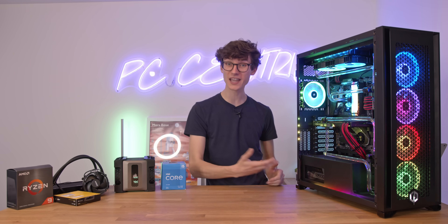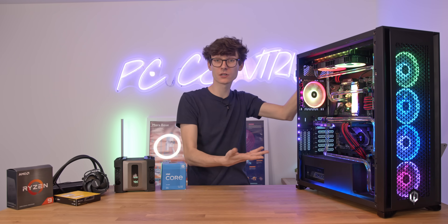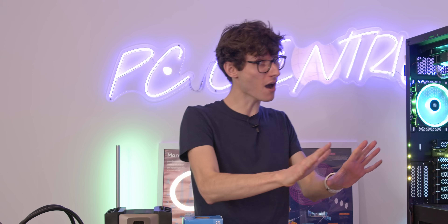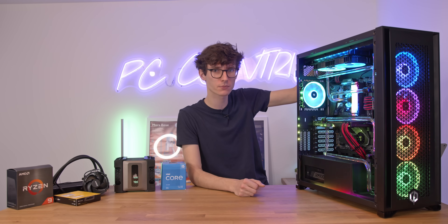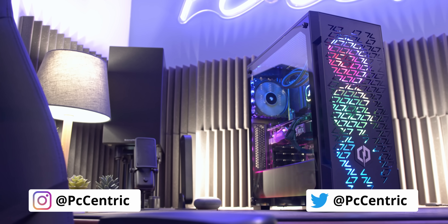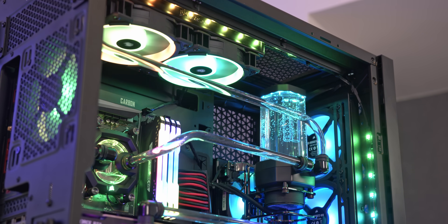And last, but certainly not least, we have our custom loop. It's not necessarily as difficult as people think, but it is very time consuming and the element of risk is real. If you do it wrong, water can go splashing around your system — probably not a good idea. But with great risk comes great reward. I personally can't really see me not doing custom loops going forward. I'm actually going to be putting together my own new personal rig for the new year — get subscribed if you want to see that. If you want to learn more about CyberPowerPC, air cooling, all-in-ones, or full-blown custom loops, check out all of the links down below.